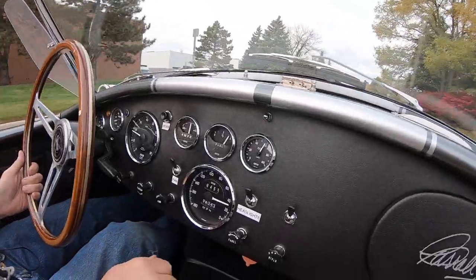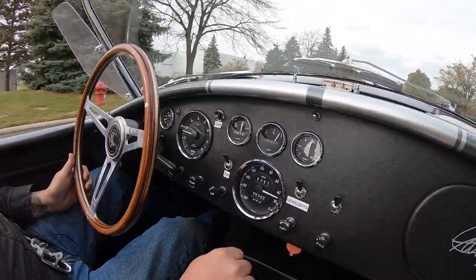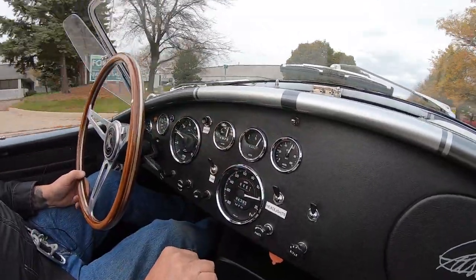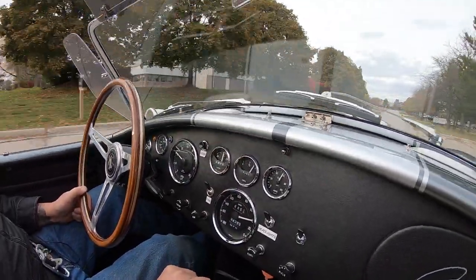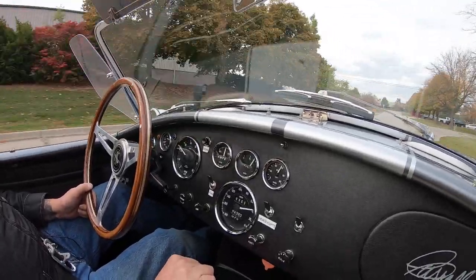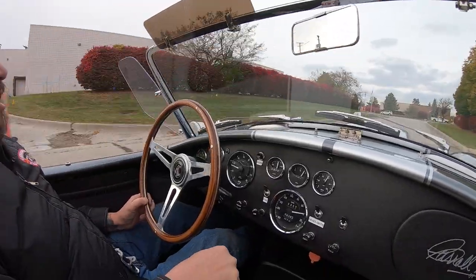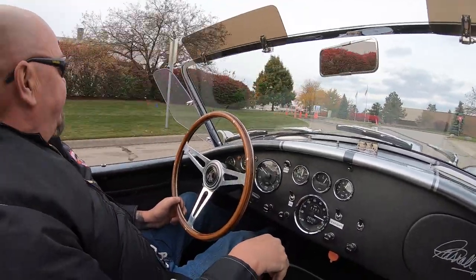As you can see down here on the dash, everything you need is right here, easy to see. Now these labels you see are just temporary — that's so you know what they do when you get this baby in your drive. You're going to have a blast with this baby. Just an amazing piece right here.